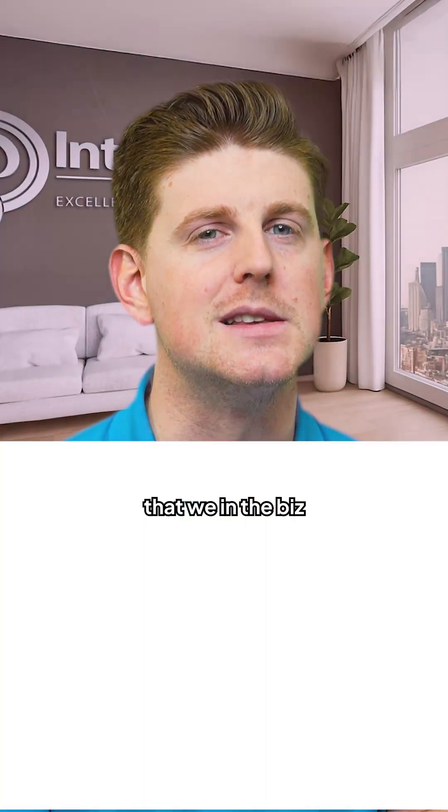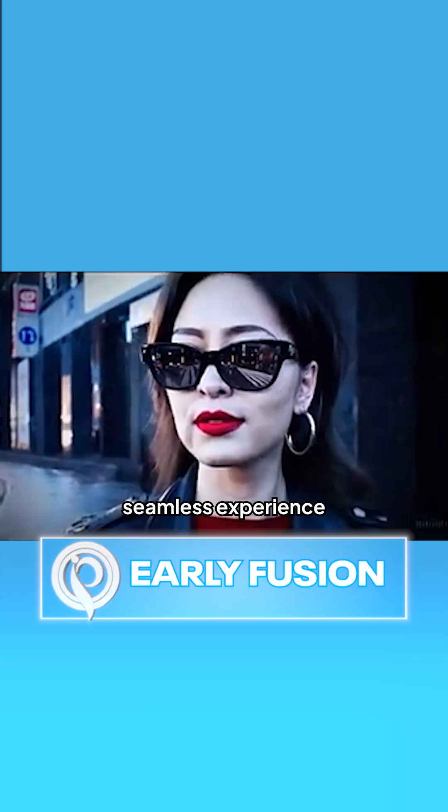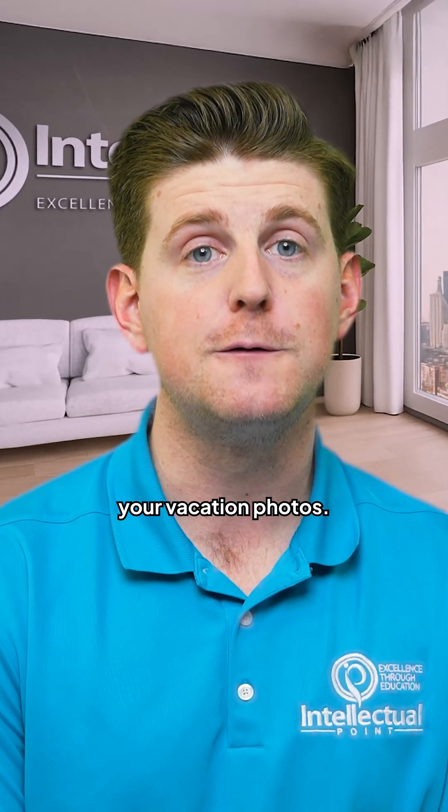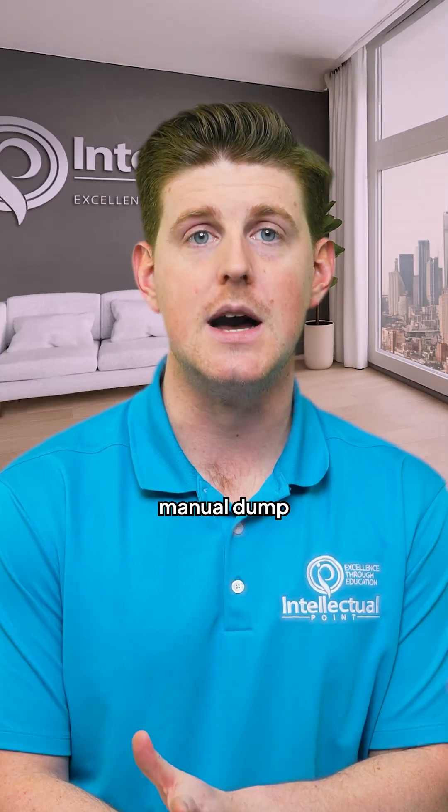Thanks to the magic that we in the biz call early fusion, Llama 4 doesn't just juggle text, images, and videos — it blends them into one seamless experience. Need to summarize a 10 million token novel while analyzing your vacation photos? Easy. Want troubleshooting advice from a video manual? Done.